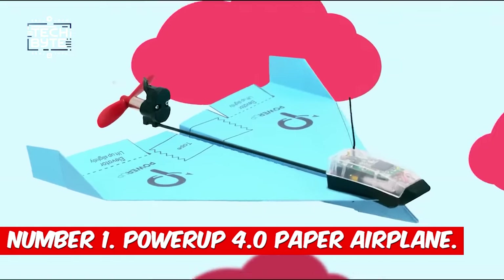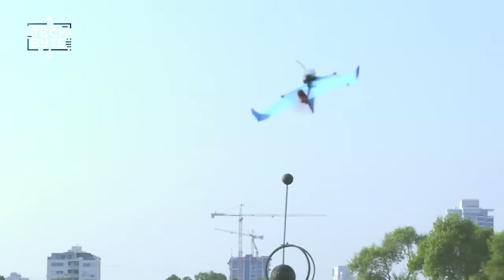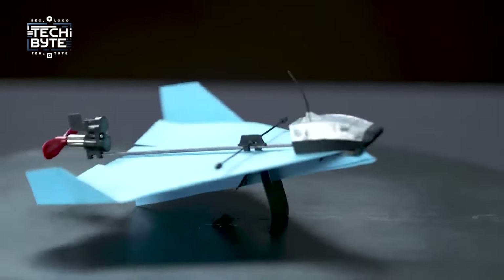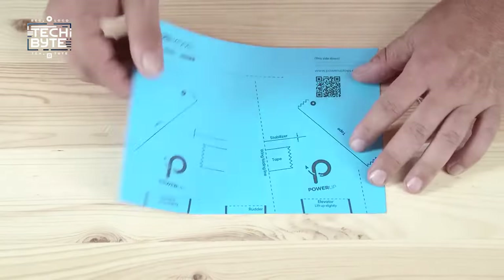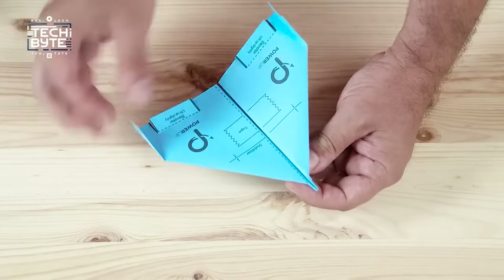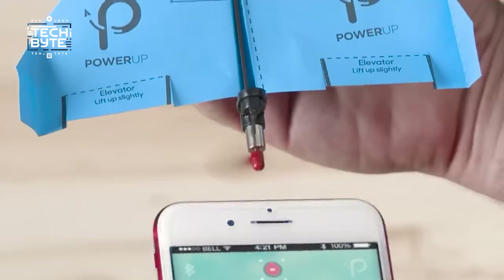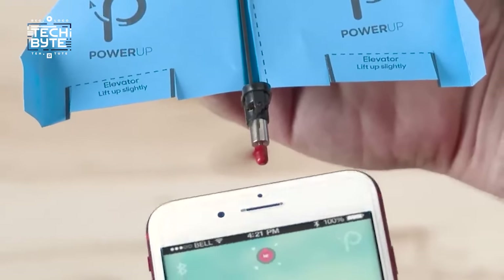Number 1: Power Up 4.0 Paper Airplane. Get ready for some serious fun with Power Up 4.0 Paper Airplane — it's like taking your paper airplane game to a whole new level. Just fold a paper plane, clip on the Power Up 4.0 device, and boom! Your ordinary paper plane becomes a super cool RC plane that you control with your phone. How awesome is that?